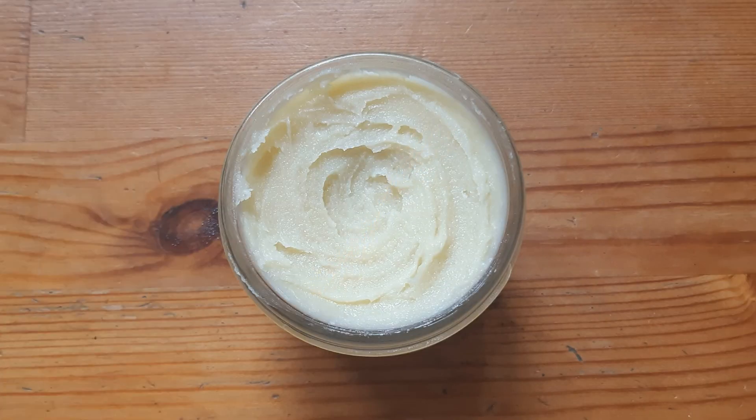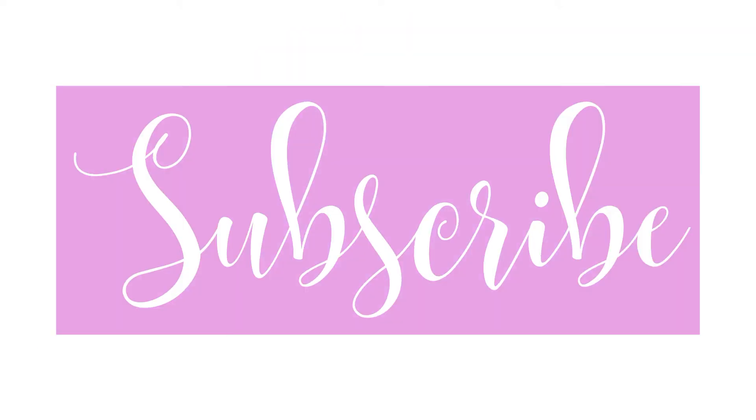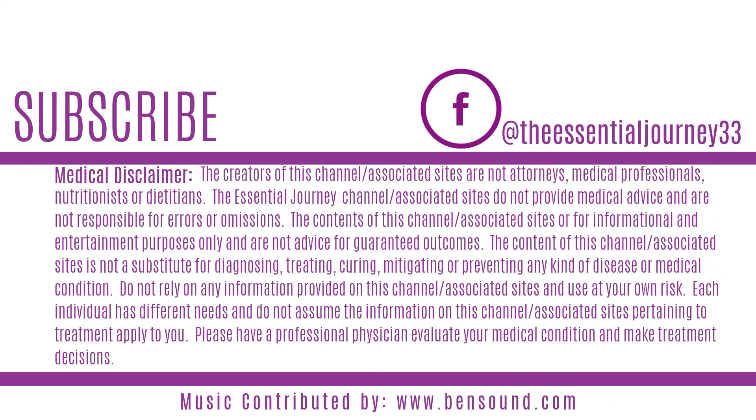It's just that easy. Here's the recipe if you'd like a screenshot. Store in a cool and dry space and use within 6 months. For more wellness content at The Essential Journey — Restoring the Mind, Body, and Home with the Power of Nature.